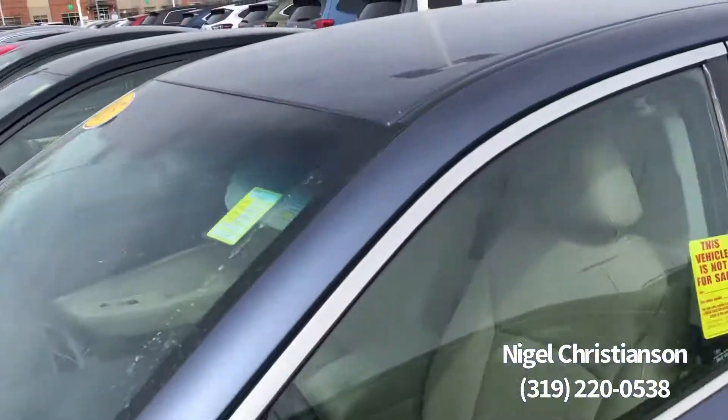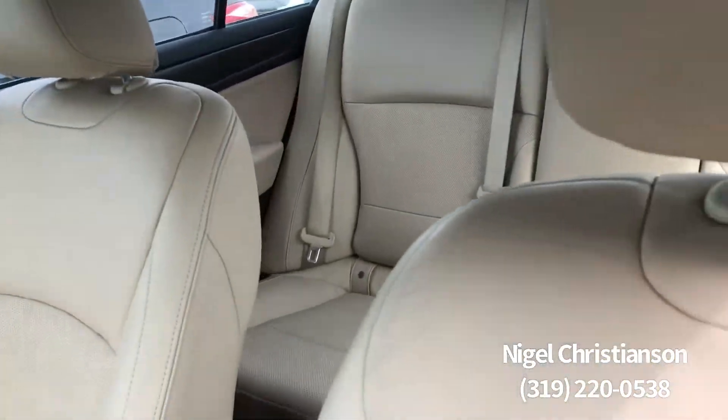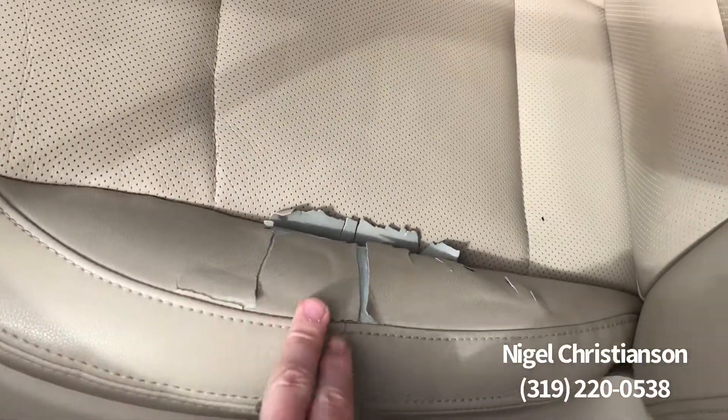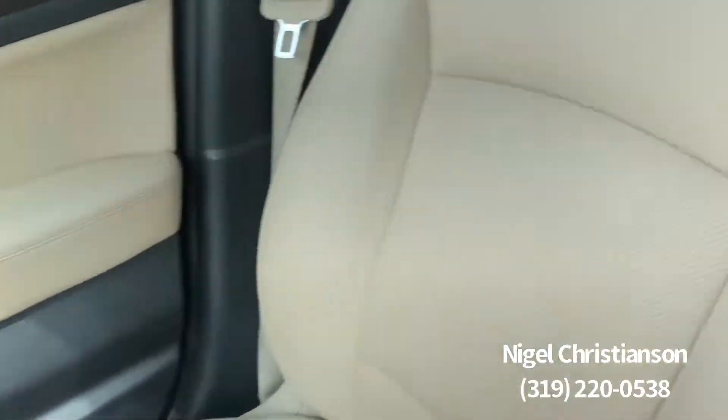So I just wanted to give you a quick peek of it. A couple of things I'll point out — one, it is leather interior. On the driver's side here, you do have a little bit of tear, but really it's not a big deal. As a whole, it's a really nice vehicle.